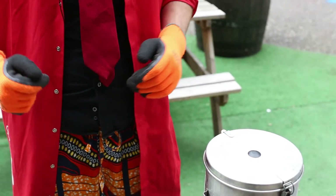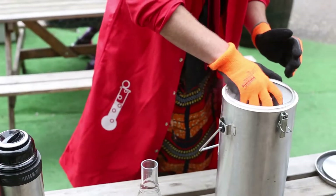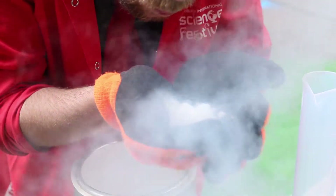Hello, I'm Craig McFarlane from the Edinburgh International Science Festival. I'm going to show you something interesting with some carbon dioxide. Carbon dioxide is an invisible gas. We breathe it out. But we've got some here that's been frozen down to 79 degrees below zero. Dry ice.